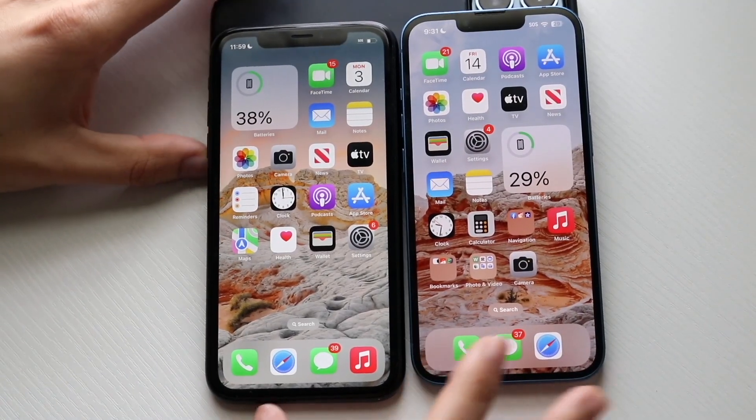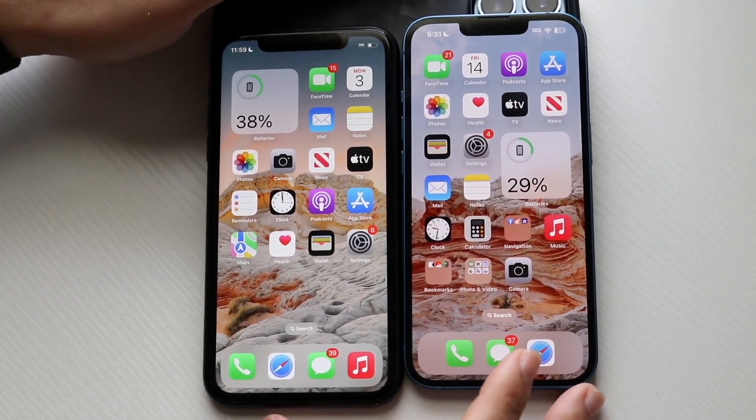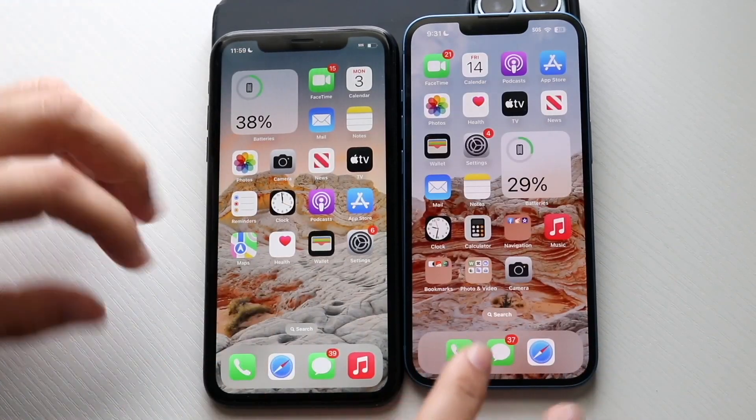Okay, there we go. So getting into some of these applications, let's go and see what we're working with. All the apps are clear on the background — 10 hours here, 13 hours here.